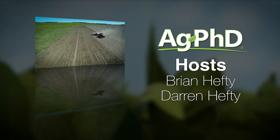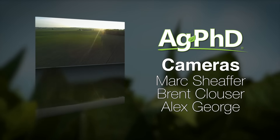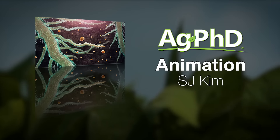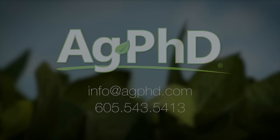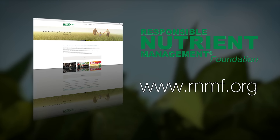Did you realize that a healthy soil only contains about 50% dirt? In order for the soil microbes and plants to work together properly, soil should contain 25% air and 25% water. Today's farming practices are designed around maintaining that healthy balance. To learn more, visit the Responsible Nutrient Management Foundation at rnmf.org.